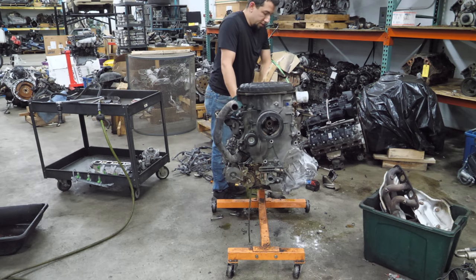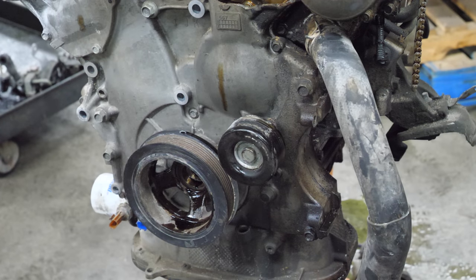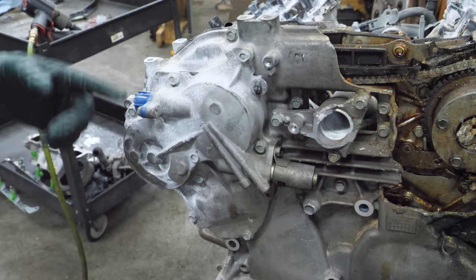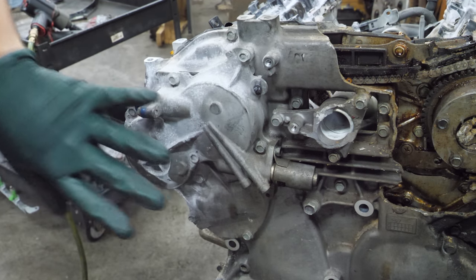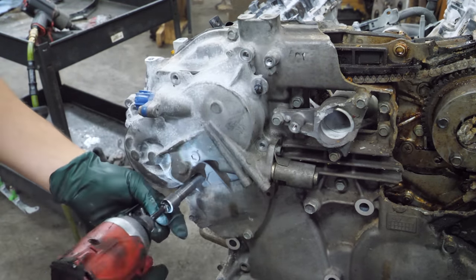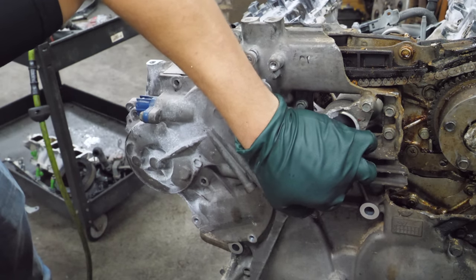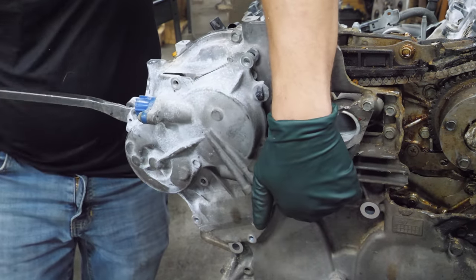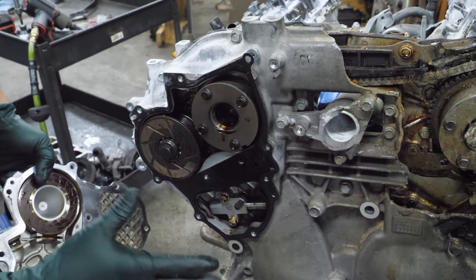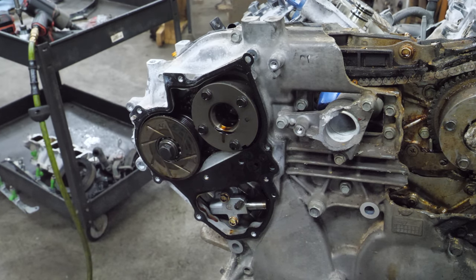Let's turn this engine back over. Now this crank pulley should just slide right off. Nice. The next thing I'm going to do is remove this variable valve timing plate — it's got the solenoids in it. I want to know what it looks like when it's not smashed so I can compare it to the other side, which is very smashed. This engine is remarkably clean on the inside. I don't really see any damage on this particular side.